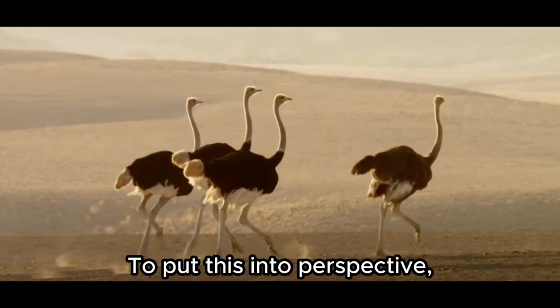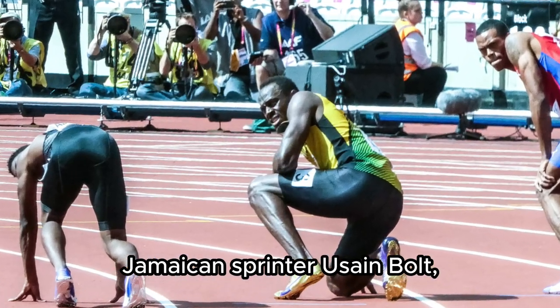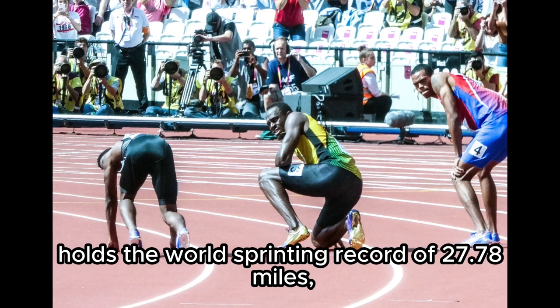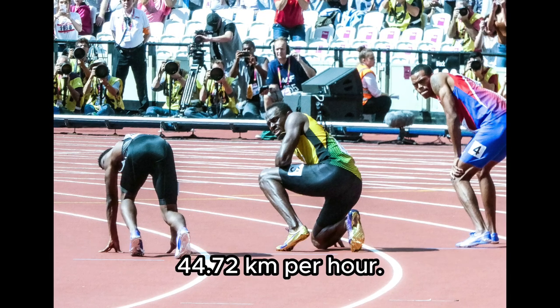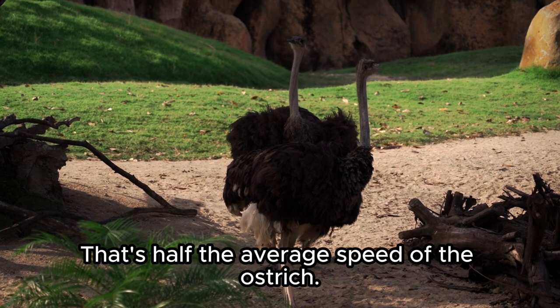To put this into perspective, the fastest human, Jamaican sprinter Usain Bolt, holds the world's sprinting record of 27.78 miles, 44.72 kilometers per hour. That's half the average speed of the ostrich.